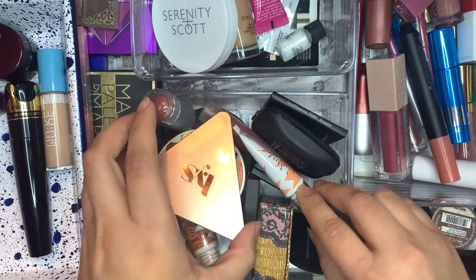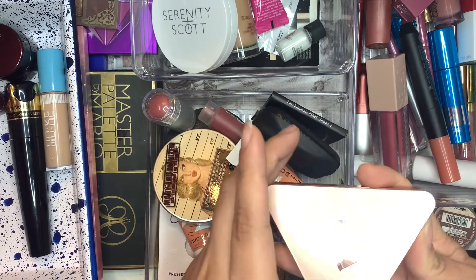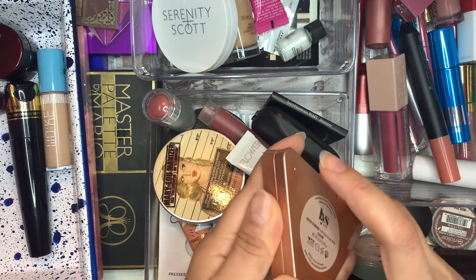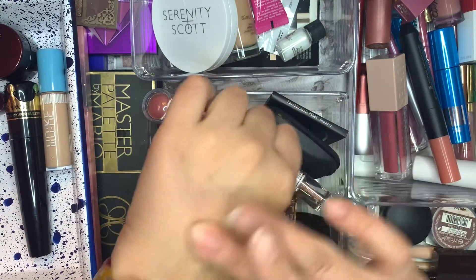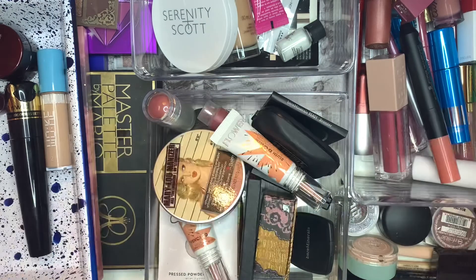What else do we have here? Blush. Let's do the Love Yourself Higher Standard Matte Cream Blush. This is in Passion. This is really pretty. As deep as this looks, it blends so nicely, and I really, really, really like this blush.